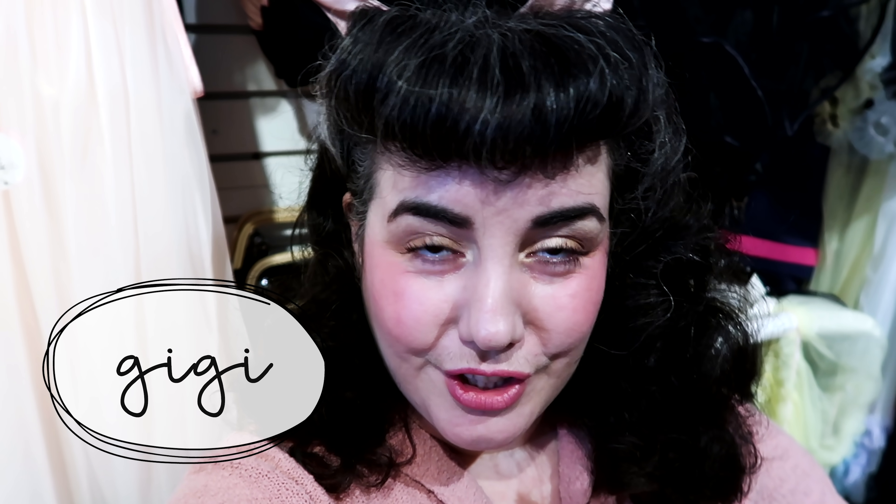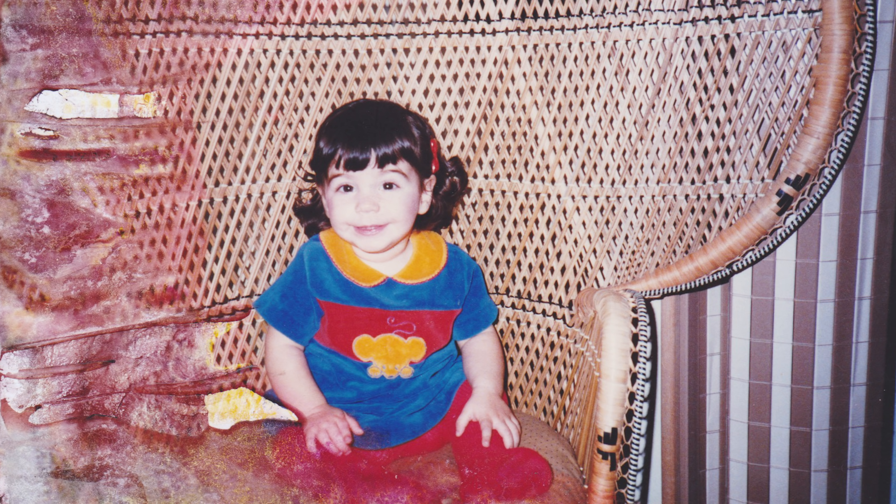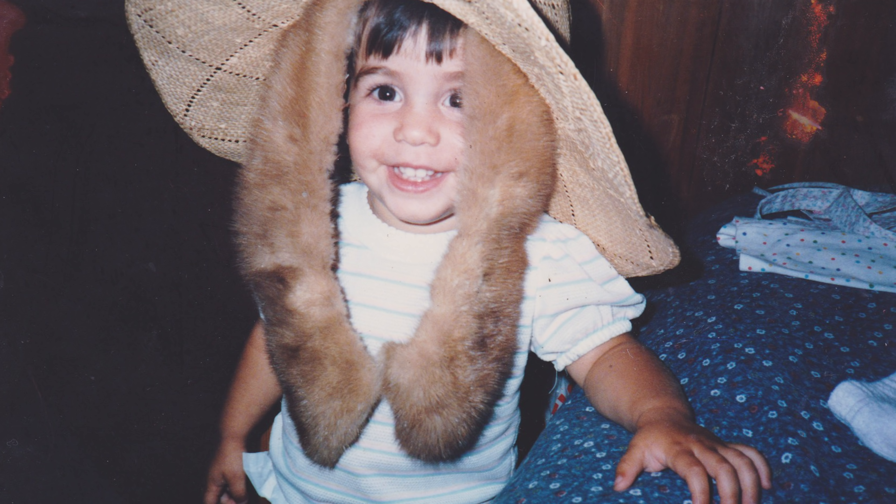I am the owner of Gigi's House of Frills, a vintage and vintage-style lingerie store. I've loved lingerie since I was a little girl. I remember getting lost in a rack of slips at the department store. It's been a long-time love, and it only grew stronger over time.